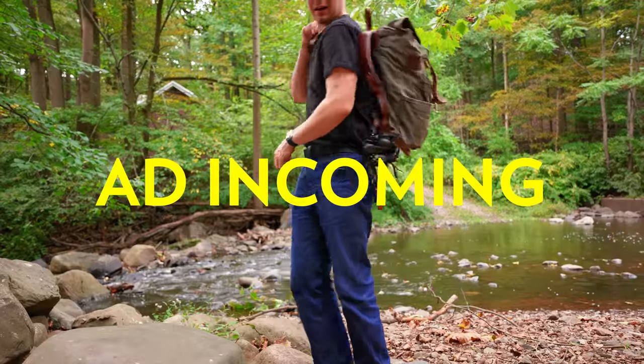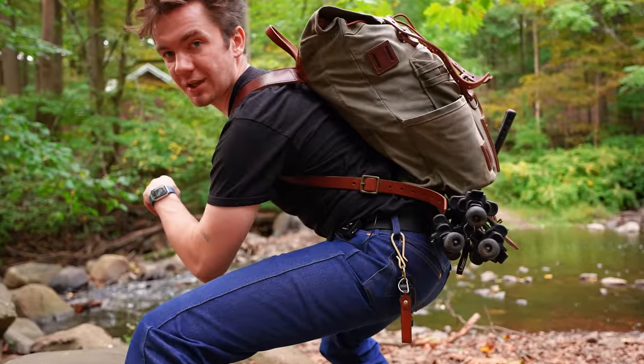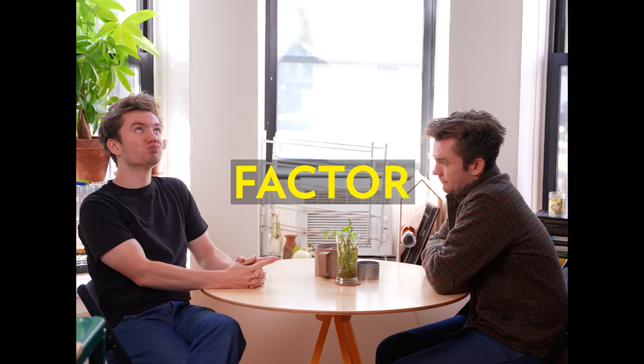Before we get into HOKA, we have to do my favorite part of the video — the waterproof test. Tripod locked in the caboose, dude.